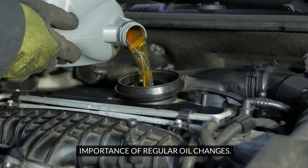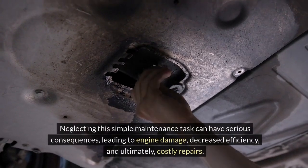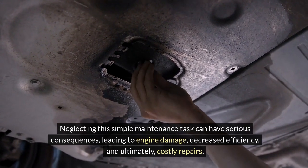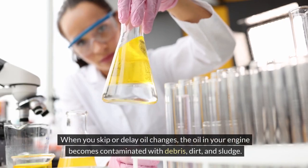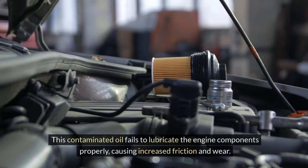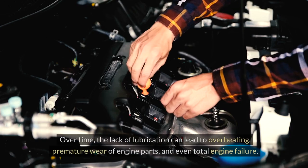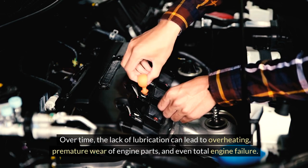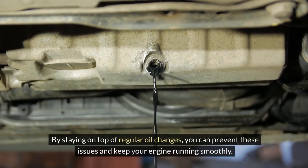Regular oil changes are essential for the health and longevity of your car's engine. Neglecting this maintenance task can have serious consequences, leading to engine damage, decreased efficiency, and costly repairs. When you skip or delay oil changes, the oil becomes contaminated with debris, dirt, and sludge, causing increased friction and wear. Over time, the lack of lubrication can lead to overheating, premature wear of engine parts, and even total engine failure. Staying on top of regular oil changes helps prevent these issues and keeps your engine running smoothly.